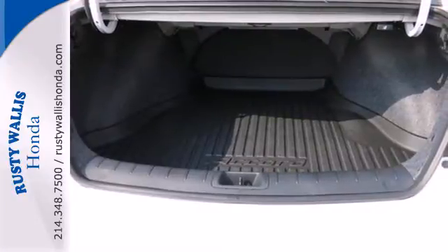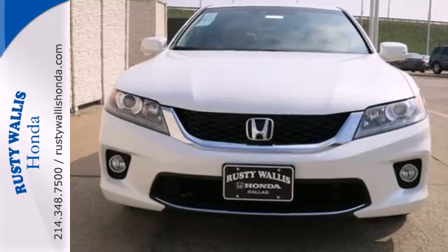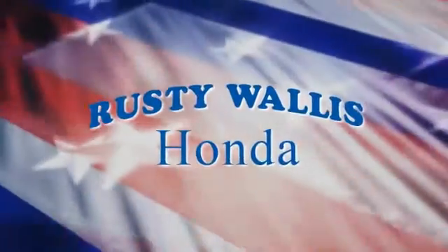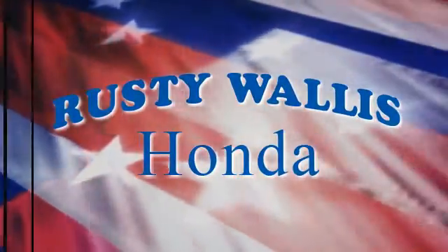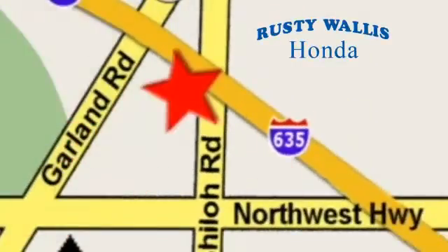Year after year, the Accord is showered with awards and praise. Come see why today. At Rusty Wallace Honda, our primary goal is to satisfy our customers. Stop in today — we're easy to find just off I-635 at Shiloh Road.